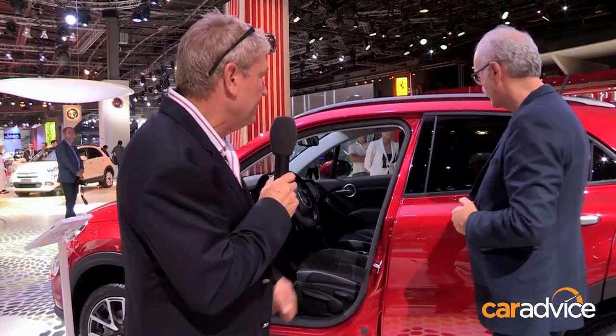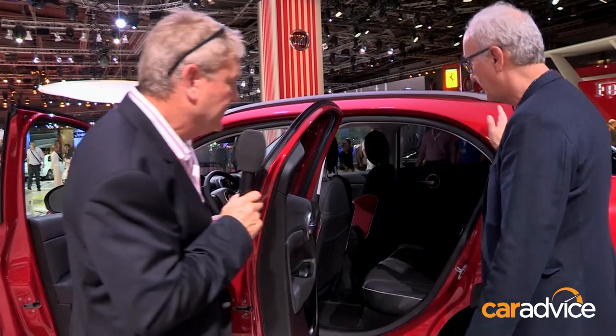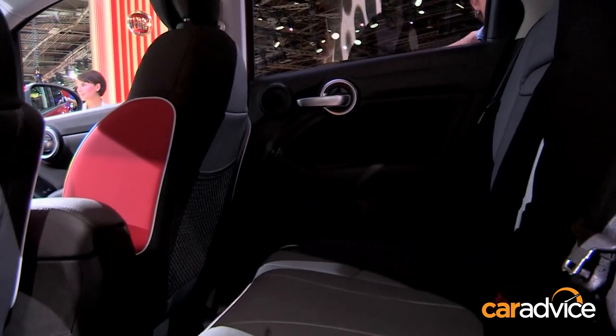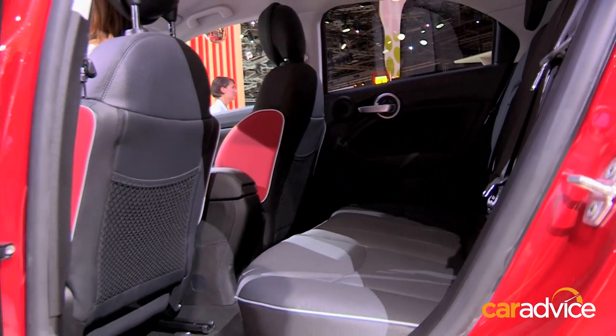Brilliant. And the rear legroom is also quite good? Absolutely. This package of car is really the ultimate evolution of what we consider the C-segment's size, especially for legroom, headroom, and ingress-egress operation.